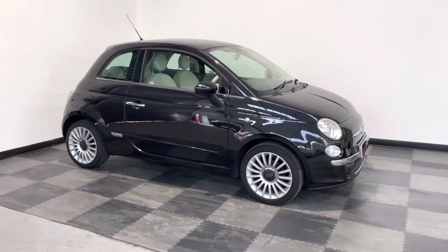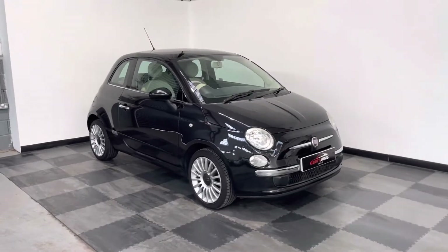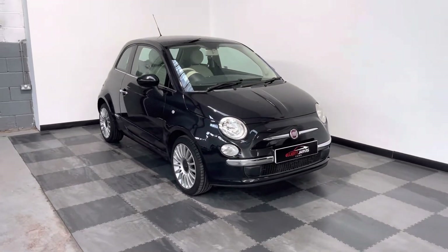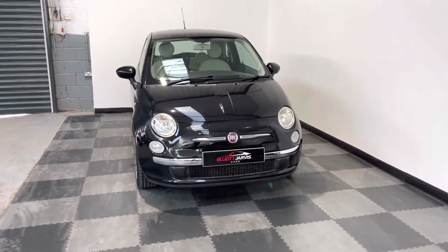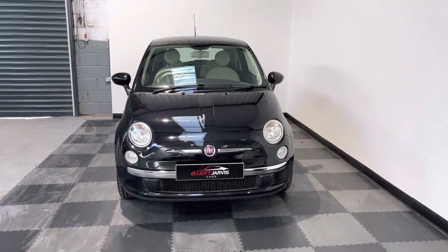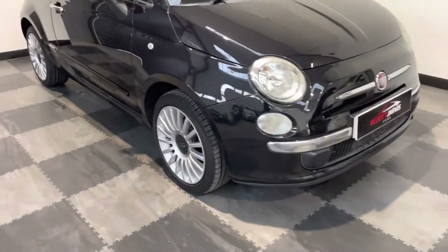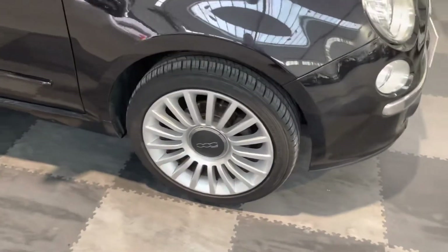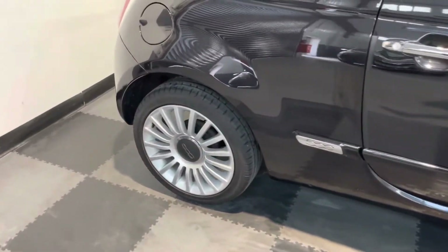The little Fiat 500 is one of our favourites here at Elliot Jarvis Cars — brilliant little town car, brilliant first car, just does everything really really well. You can see it's in really good condition. The alloy wheels themselves are in pretty nigh-on perfect condition with a few light kerb marks but nothing too bad on them.